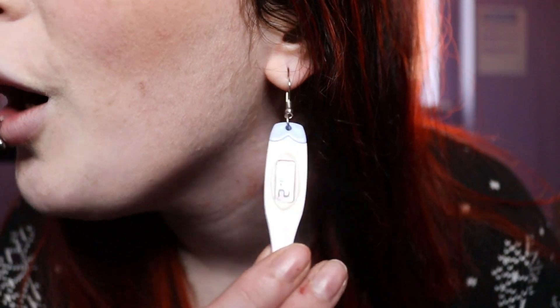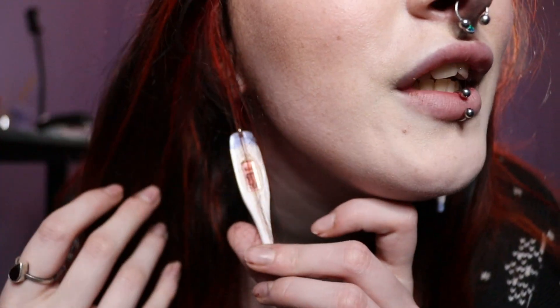Hello! Before we get into this video, check out these earrings which are perfect for today's video. I have done a video on health checks before, but this time it's going to be like a physical video.